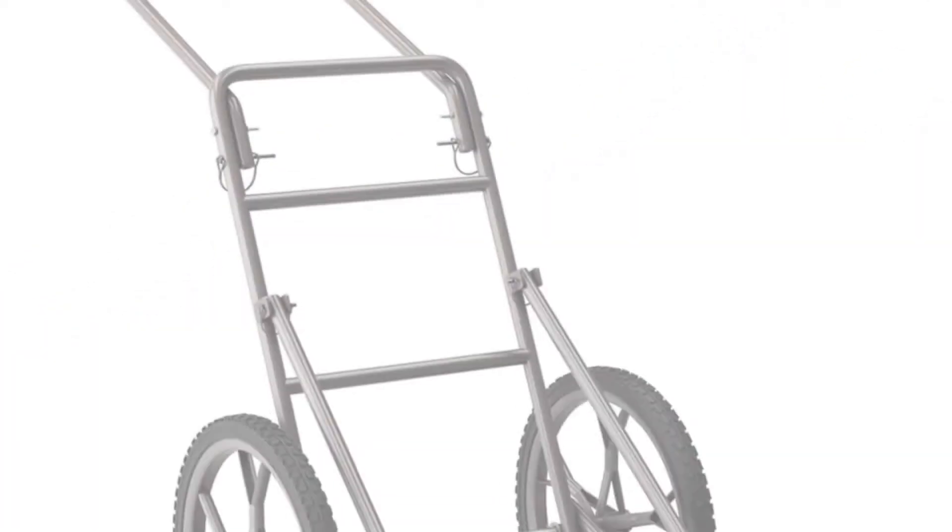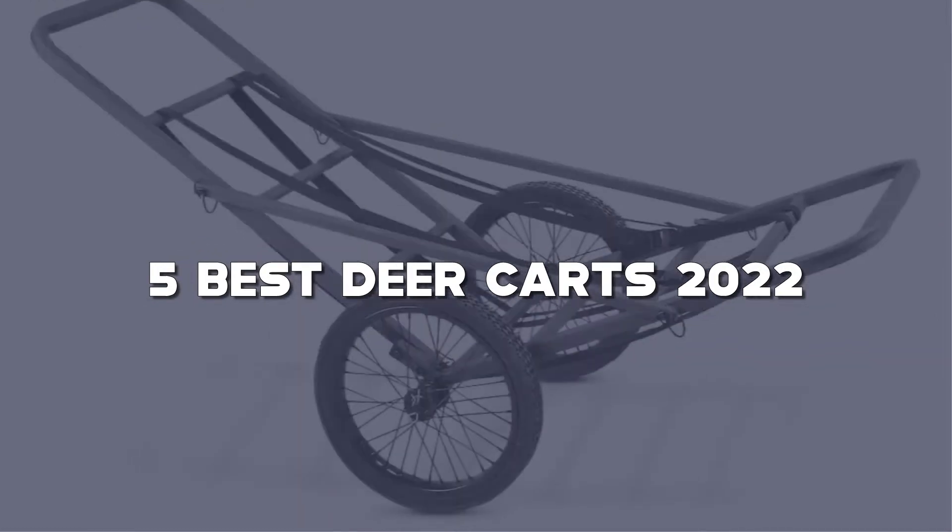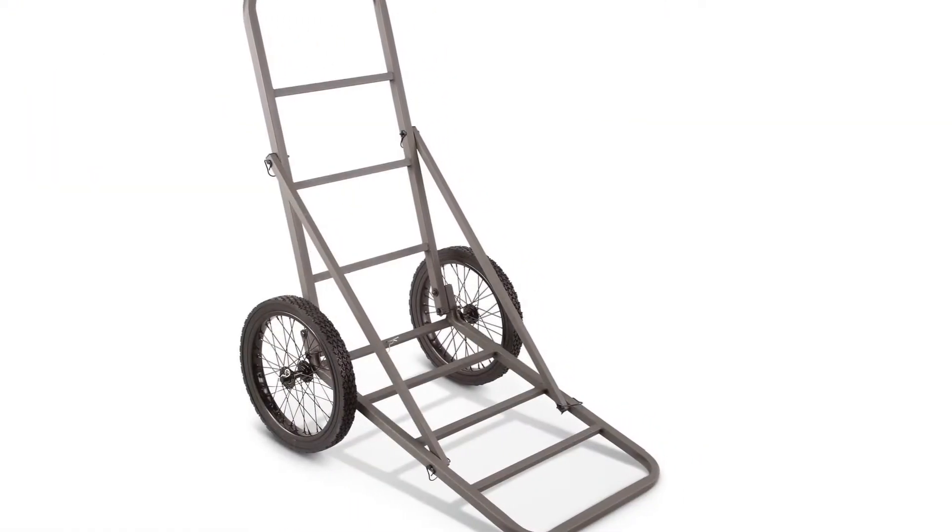Looking for the best deer karts? Here I have made the list of the top 5 best deer karts in the market that are worth buying. Let's get started with the video.